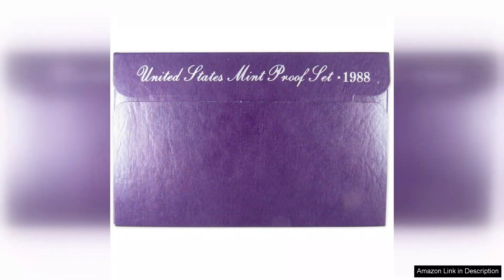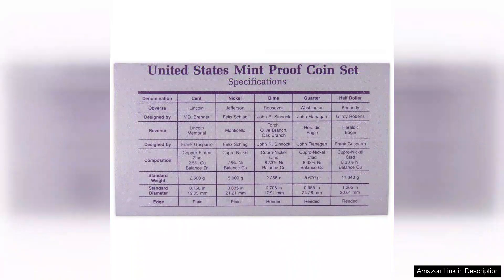One of the highlights of this particular set is the inclusion of the Kennedy half dollar, which is a favourite among many numismatists. The 1988 edition has a unique charm, as it represents a year of significant transition in the United States. The coins are not only visually appealing, but also carry historical significance, making them a worthy addition to any collection.